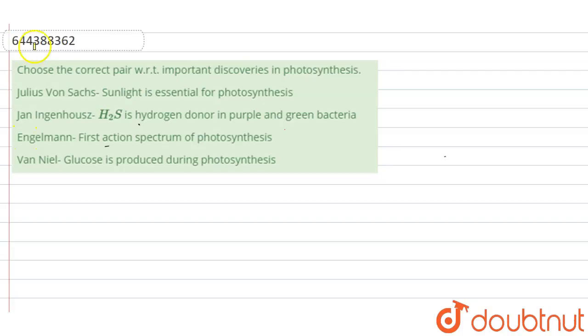Hi students, here the question is: choose the correct pair stating important discoveries in photosynthesis. There are two scientists' names given, and their discoveries. We try to find out the correct pair. The first is Julius Sachs, then Ingenhousz, Engelmann, and Van Neel.